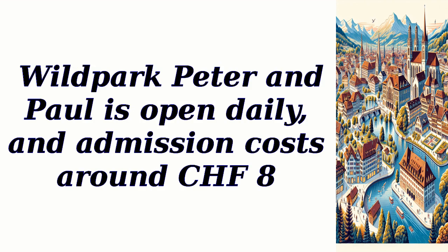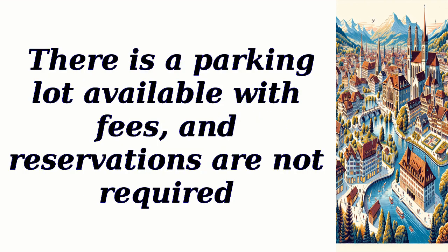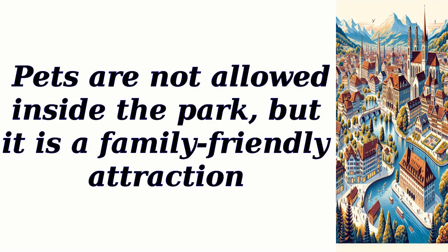Wild Park Peter and Paul is open daily, and admission costs around 8 Swiss francs. There is a parking lot available with fees, and reservations are not required. Pets are not allowed inside the park, but it is a family-friendly attraction.